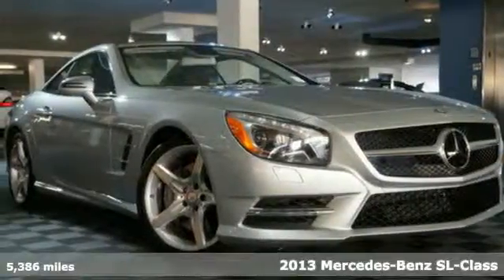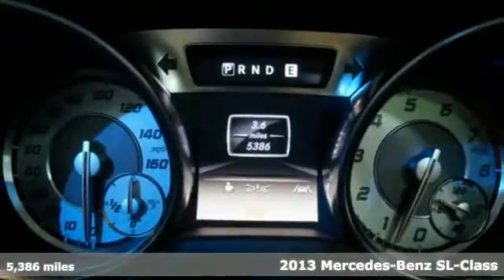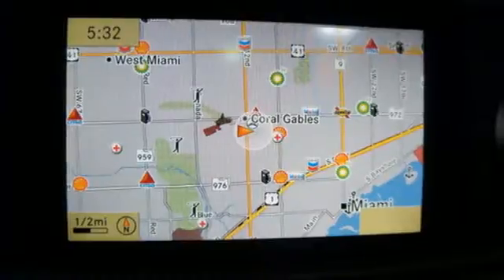Here's a 2013 Mercedes-Benz SL-Class. This stunning roadster carries a proud Mercedes heritage and doesn't disappoint with its list of innovative features.